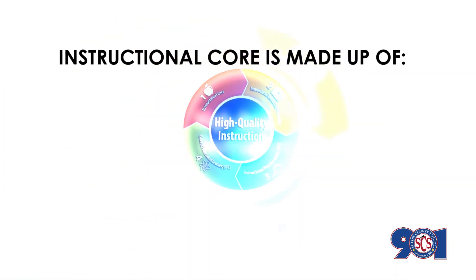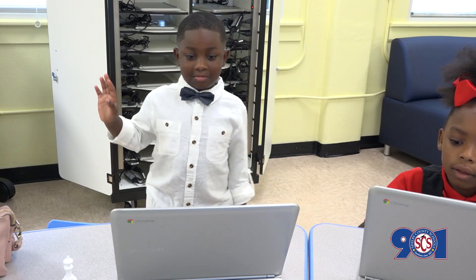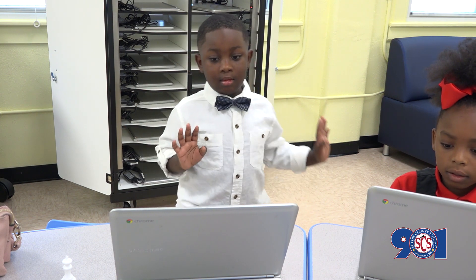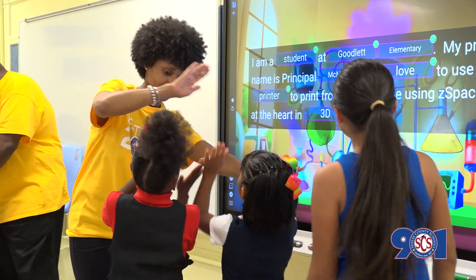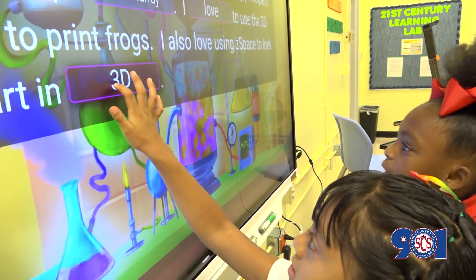The instructional core is made up of content, teacher practices, and student practices. Research shows that you don't change performance without changing the instructional core. The relationship between the teacher and the student in the presence of content must be at the center of efforts to improve performance.